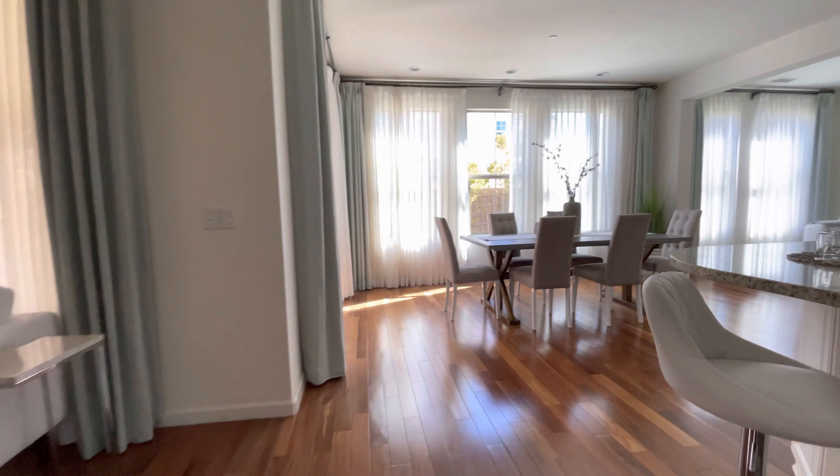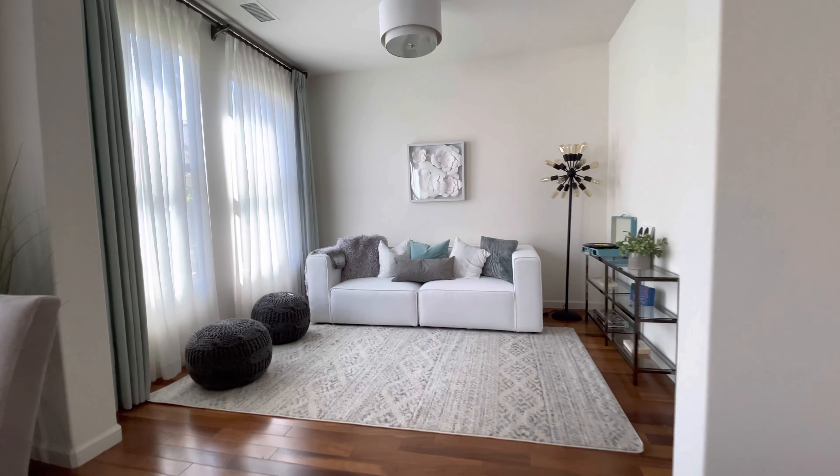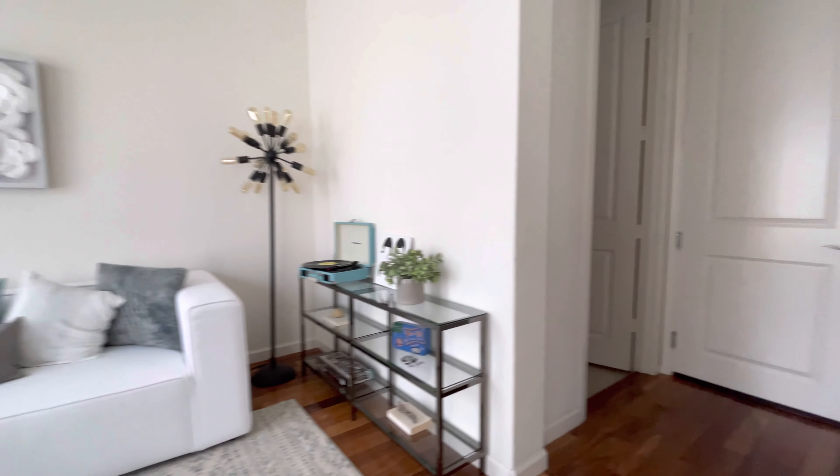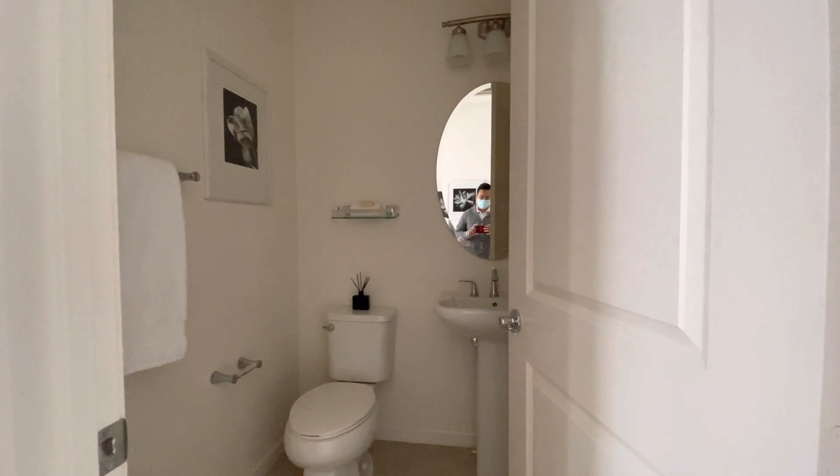I think there's another bedroom or den over here. Yep, got another den over here. Guest bathroom.